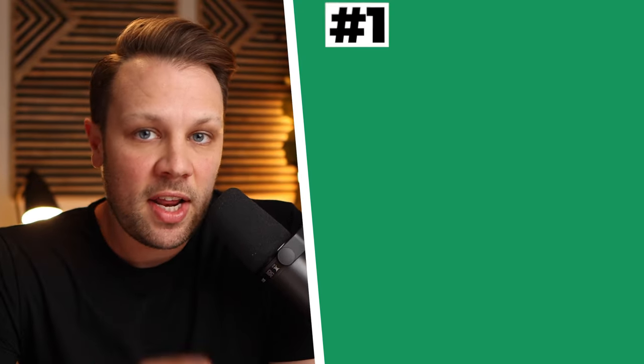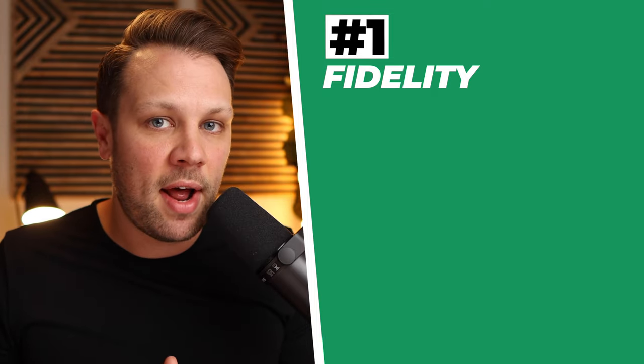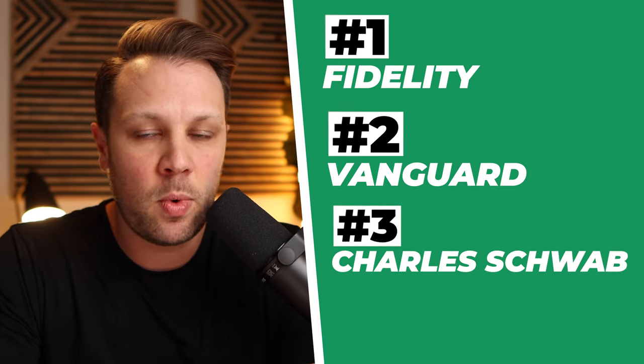Now if you're new here to the Master Money YouTube channel, we teach people how to build generational wealth with their money. And there are three brokerages that we love to utilize to invest in index funds. Number one is Fidelity, and we have a video talking about the six best index funds at Fidelity if you haven't checked that one out yet. We also have one at Vanguard, which is number two, and we absolutely love Vanguard as well. And then Charles Schwab is the third one.